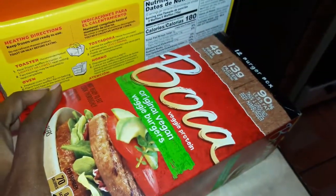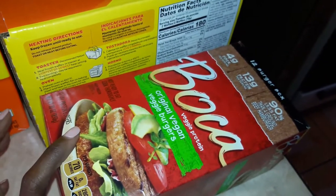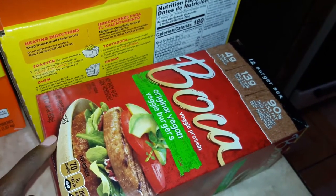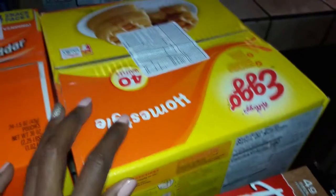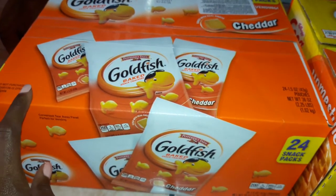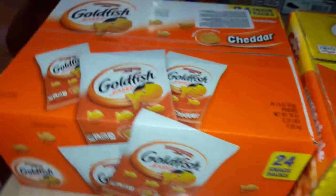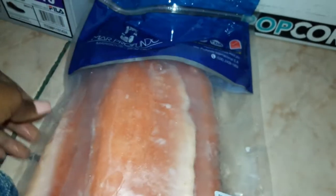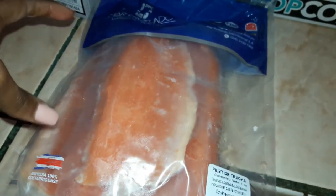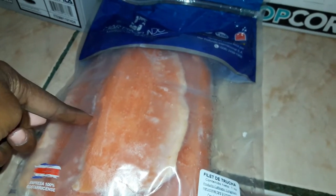Got my husband some Boca veggie burgers — there are 12 burgers in here and it was like $10, which is a better price than the ones I got at Auto Mercado. Got a box of frozen Eggo waffles for the kids for breakfast. Goldfish crackers — we haven't gotten them in a while, so I got the 24-pack so the kids can bring them to school for a snack. Got a pack of trout; I'm not sure how many come in here but they're pretty decent sized pieces, so that's going to make some nice dinners.